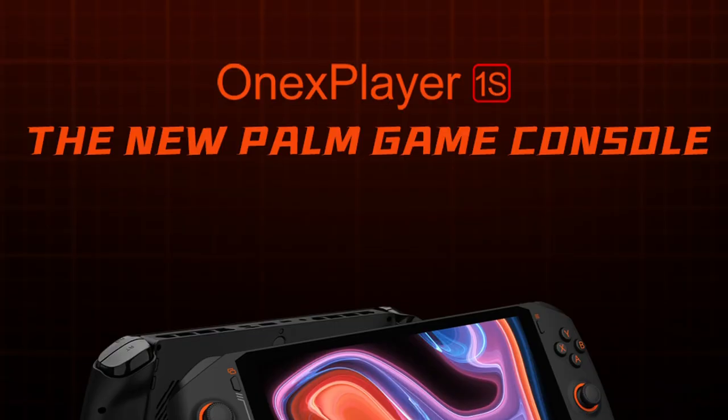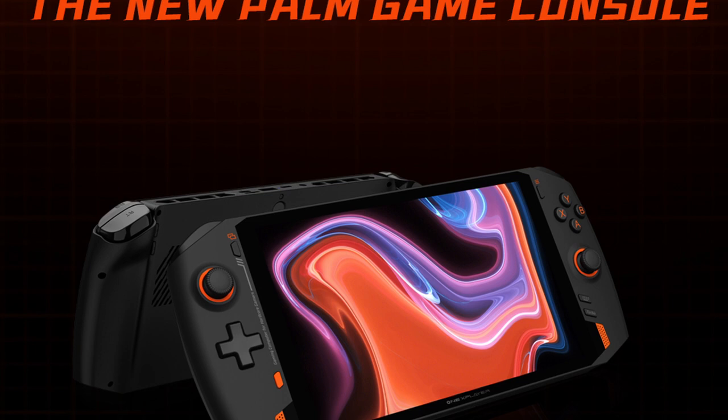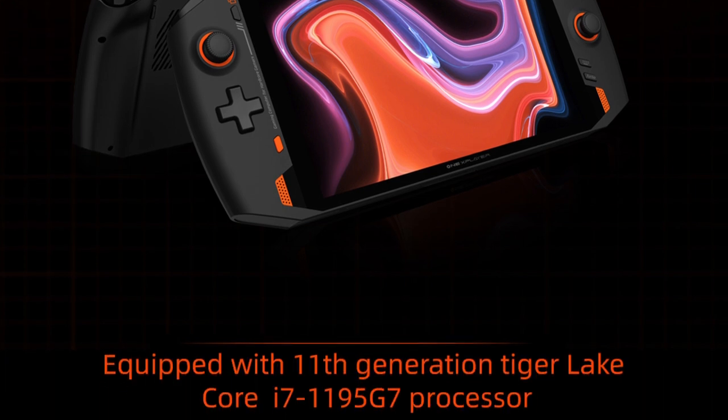This is called the T1 from OneNetbook. Now don't mind the T1 part yet because OneNetbook is what surprises me. The company behind this is actually the creators of the OneX Player, the handheld PC. If you're familiar with that, and with the Steam Deck being so popular, they blew up basically because they have availability on their handheld PCs in both Intel and AMD versions. This doesn't fall too far from that either because this is a very powerful PC.